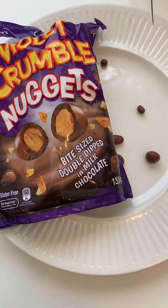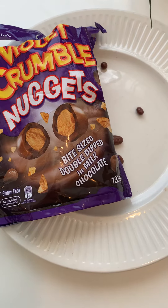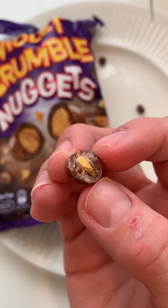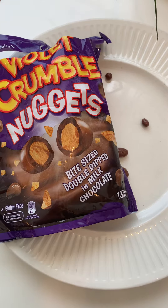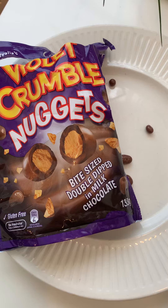Okay. They're good, but because they're so small, it's hard to find the crunchy inside. Double dip. Good amount of chocolate. It's good. It's really good.